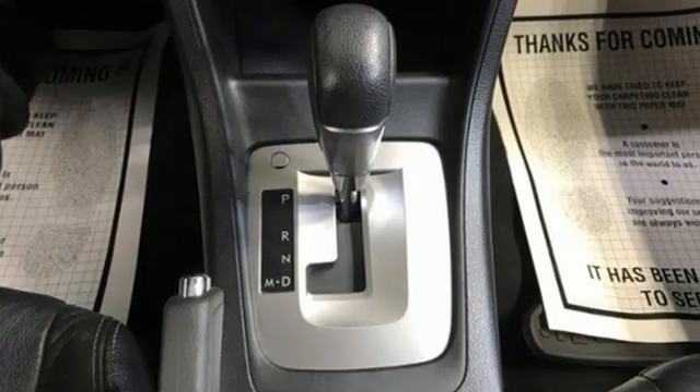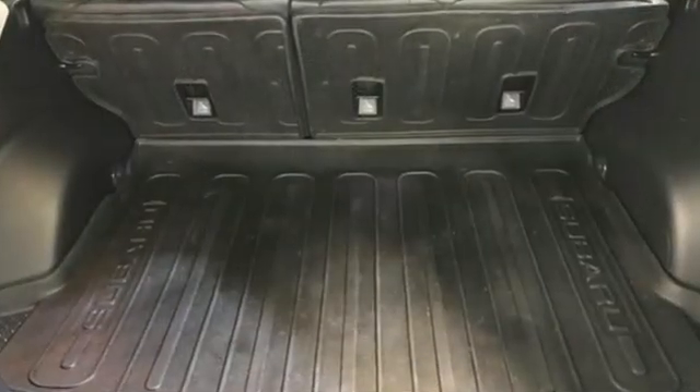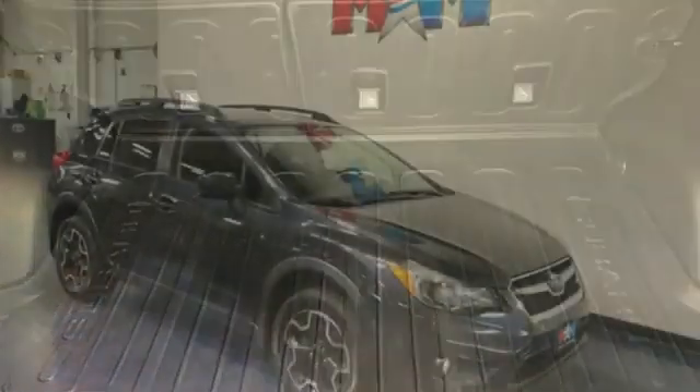Kelley Blue Book reports the soft suspension settings do a good job of soaking up road imperfections that feel like rude jolts in other compact SUVs.